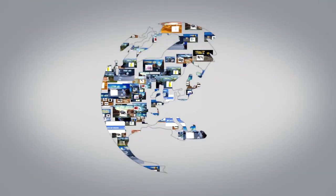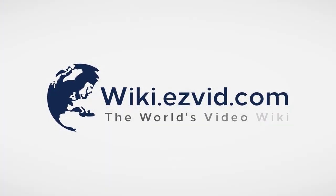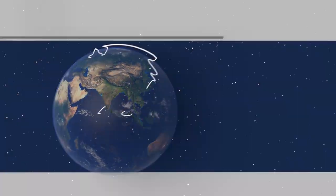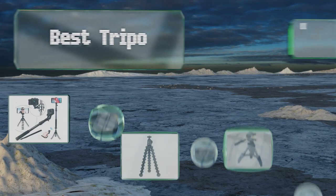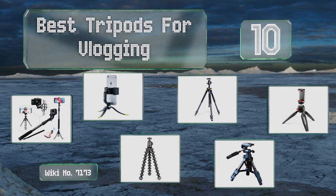Wiki.easyvid.com — search EasyVid Wiki before you decide. EasyVid presents the 10 best tripods for vlogging. Let's get started with the list.